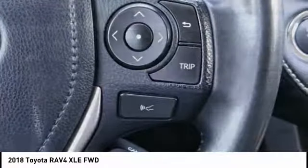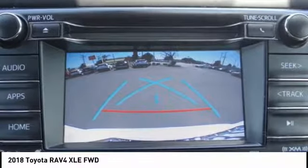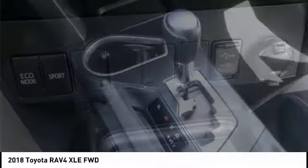This highly evolved, well-packaged crossover SUV lets you have it all, and is priced below $25,000. This vehicle has less than 40,000 miles.